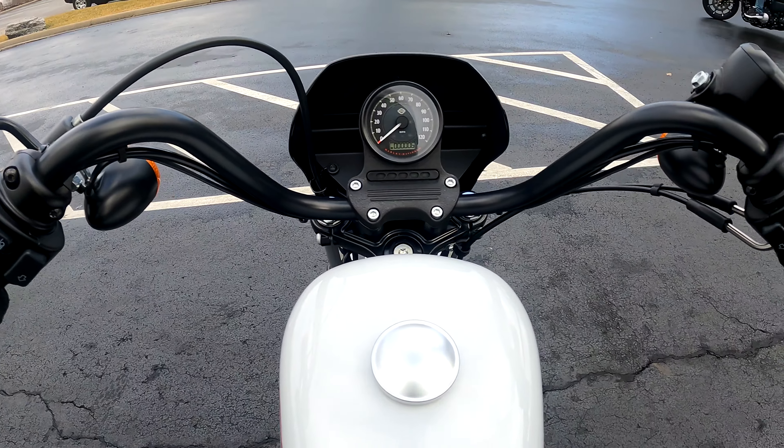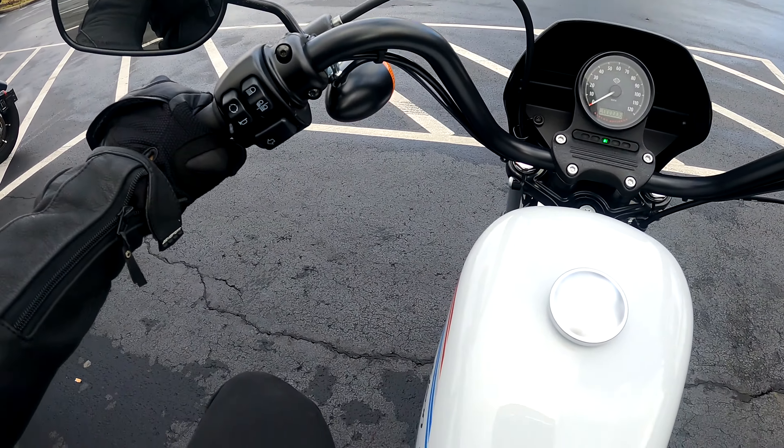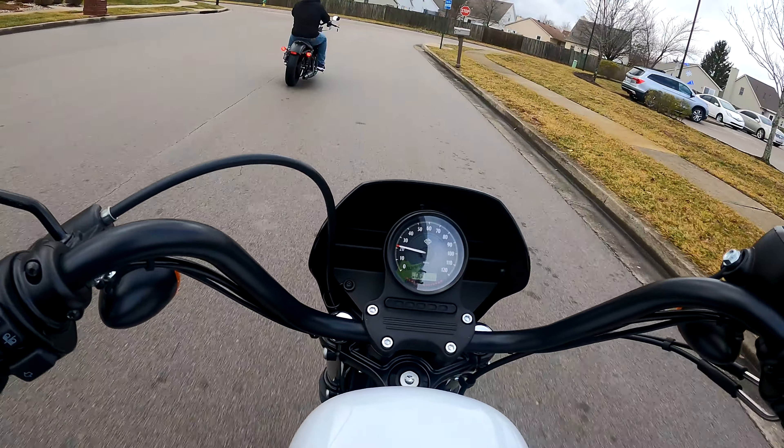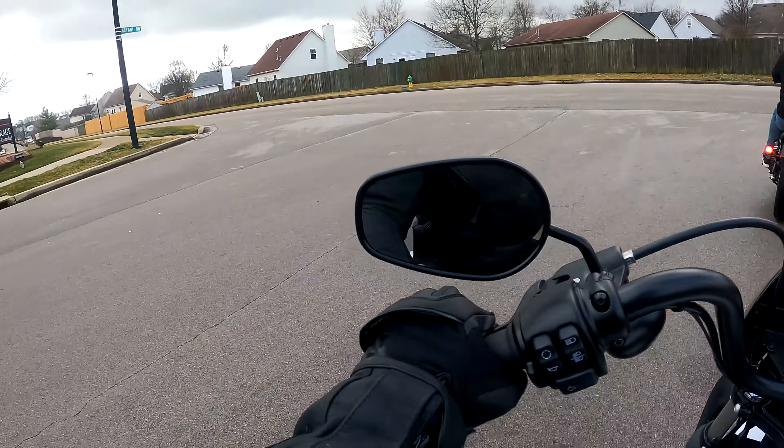Six miles on this bad boy — that's awesome. There she goes. Immediately, right off the bat, you can just feel the torque that this bike has.